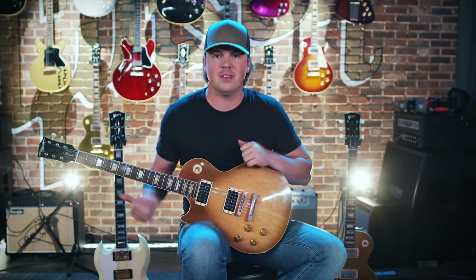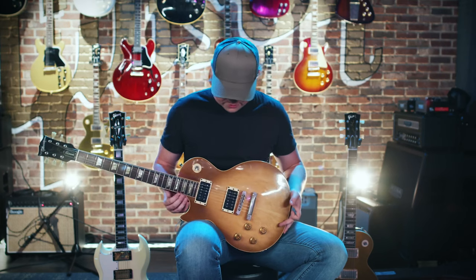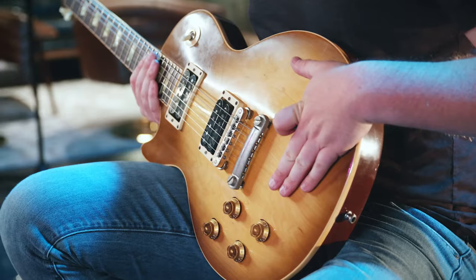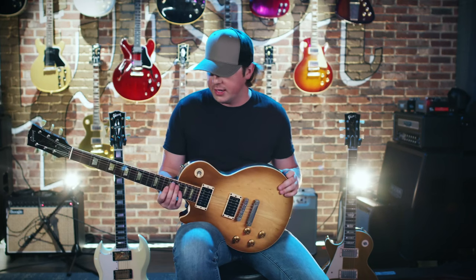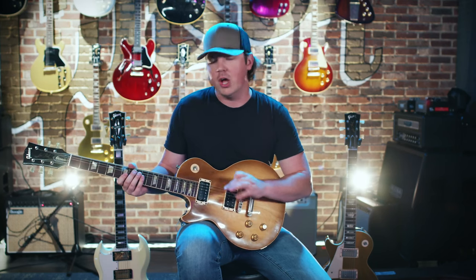Last but not least, this is my 2003 Gibson Les Paul Classic. I say last but not least because this one is probably still the most special to me — this was the first Les Paul I ever had. My parents got it for me. I'd been playing guitar for maybe a year, taking it very seriously, and it was my passion. My dad said, look, if you're really serious about this we'll buy you the guitar you want, but you have to learn Stairway to Heaven by Led Zeppelin front to back, no missed notes whatsoever. I spent the next four or five months learning that song note for note.